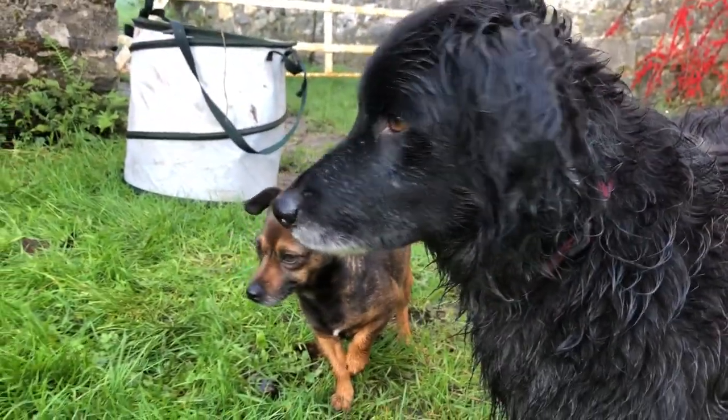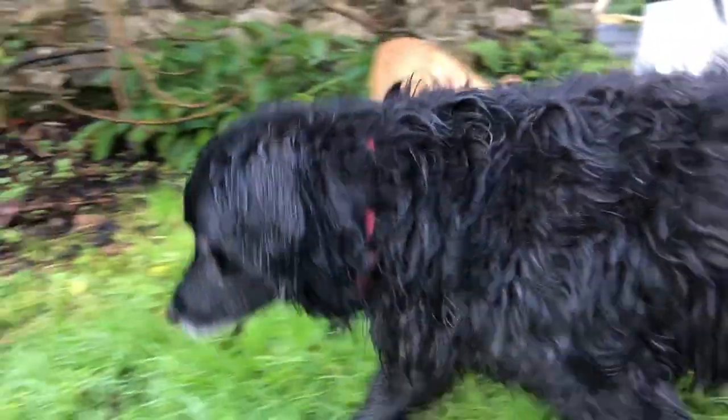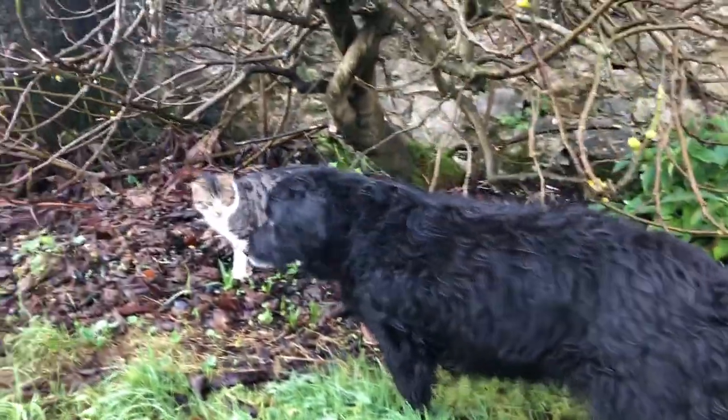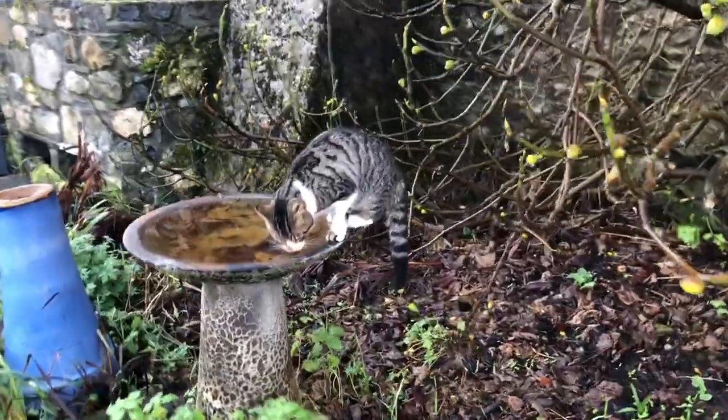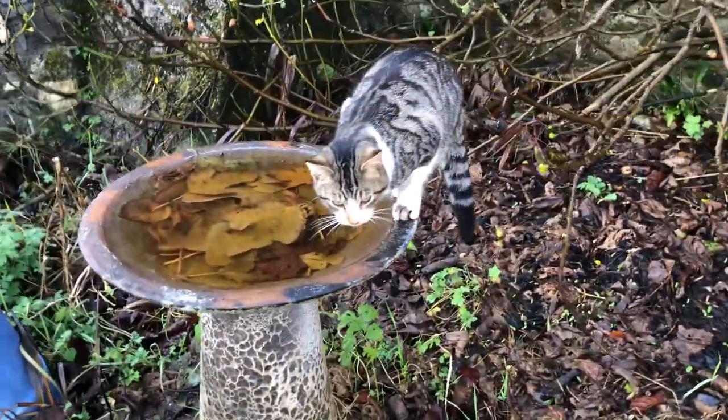The cat's found something. Bear thinks it's a mouse or a vole or a shrew. No, he doesn't have anything — he's jumping up to get some water out of the bird bath. Clever kitty.